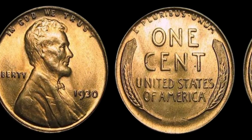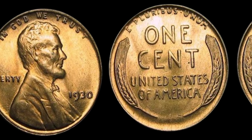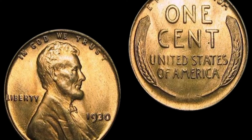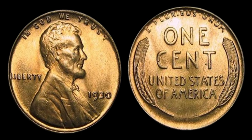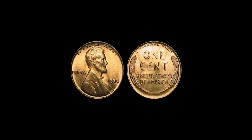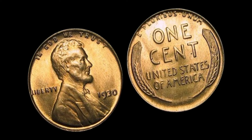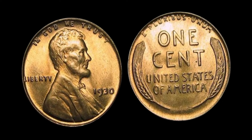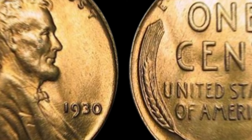But that's not the only reason why the 1930 Lincoln penny is commanding such a high price. Another factor that adds to its value is its rarity. Only a few of these coins were minted in 1930, and even fewer have survived to this day. This scarcity factor drives up demand among collectors, who are willing to pay top dollar to add this elusive coin to their collection. As of today, this coin is valued at an astonishing $1.1 million.